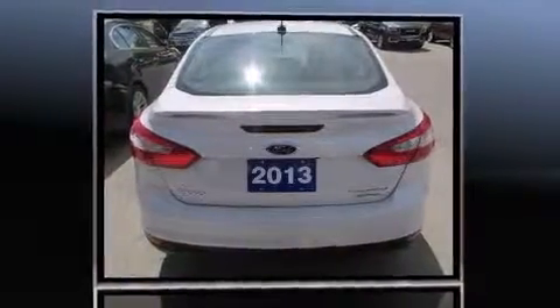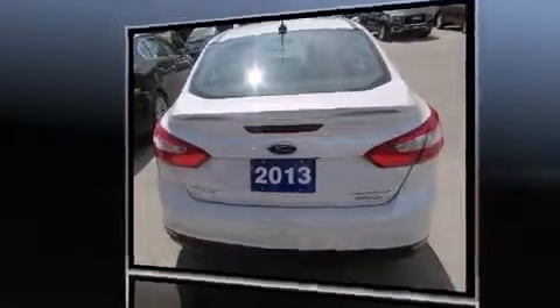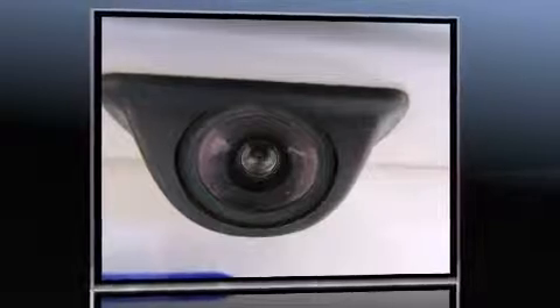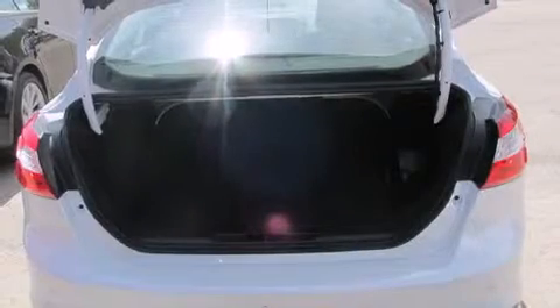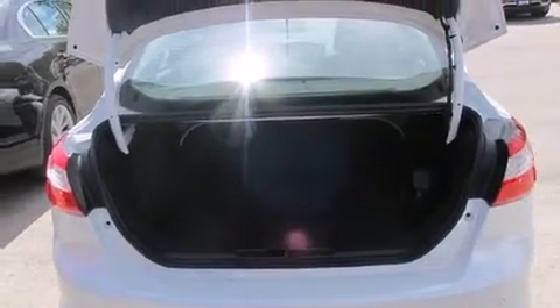A wealth of standard features mean that you no longer have to sacrifice, such as cruise control, leather upholstery, one-touch window functionality, a tachometer, front fog lights, and air conditioning.